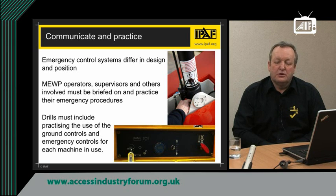We need to communicate the practice of emergency lowering to all those involved because not all controls are located in the same place or work the same way. It is vital that the people involved in emergency lowering — whether from the platform or from the ground controls — know where their controls are and how they work. MEWP operators, supervisors and others involved must be briefed on the practice of their emergency procedures and their role. Drills must be conducted, including practising the use of the ground controls and emergency controls for the specific machine you are going to be working on.